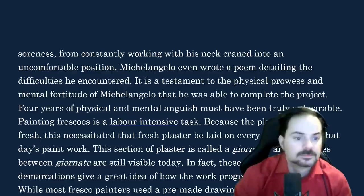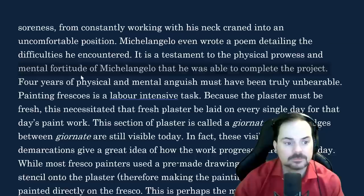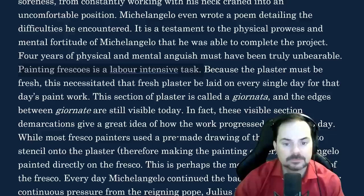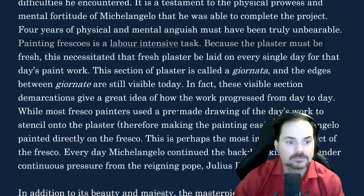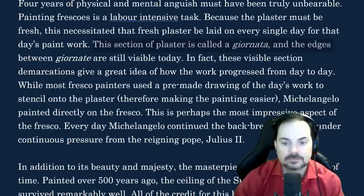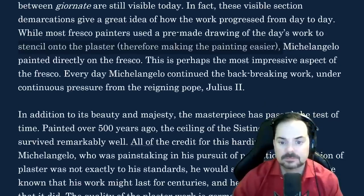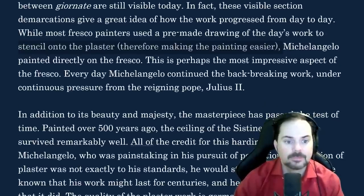Michelangelo even wrote a poem detailing the difficulties he encountered. It is a testament to the physical prowess and mental fortitude of Michelangelo that he was able to complete the project. Four years of physical and mental anguish must have been truly unbearable. Painting frescoes is a labour-intensive task. Because the plaster must be fresh, this necessitated that fresh plaster be laid every single day for that day's paintwork. This section of plaster is called a gionata, and the edges between gionate are still visible today. While most fresco painters used a pre-made drawing to stencil onto the plaster, Michelangelo painted directly on the fresco — every day under continuous pressure from Pope Julius II.